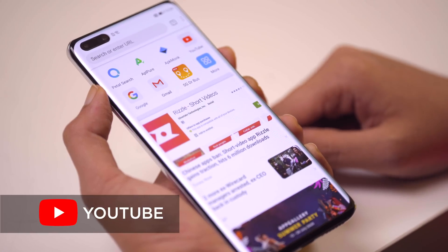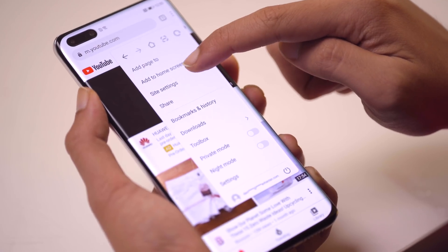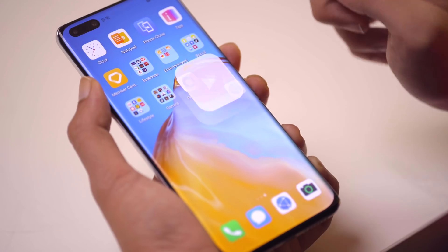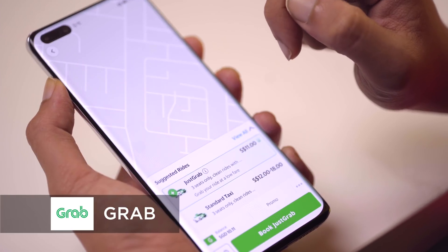For YouTube, there's an easy solution — all you have to do is open up the browser, open up YouTube, and you can save the YouTube homepage as a shortcut on your home screen, so it's just the same as opening up an app. For Grab, the app still allows you to make your bookings and deliveries without a glitch, even though the map is not shown. That's all you need to know about Petal Search.